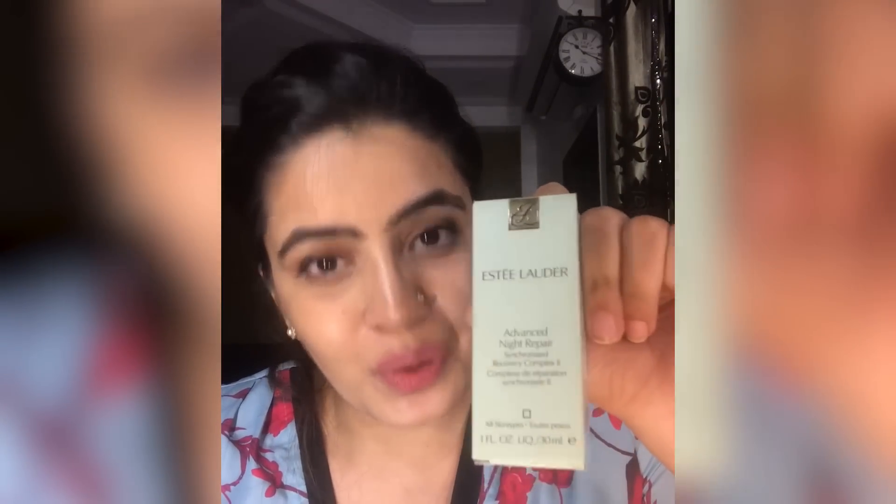Hi guys, welcome back to Reels by TBL. Today I'm going to review the Estée Lauder Advanced Night Repair for you. It's a very popular product and everybody knows about it, but there is this one question which hits everybody's mind — even a lot of my friends have asked it — whether it's worth investing your money or not.